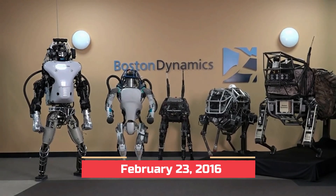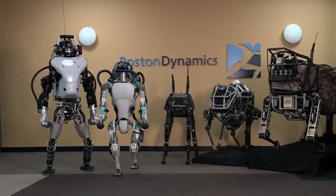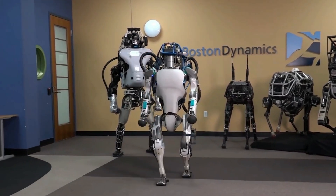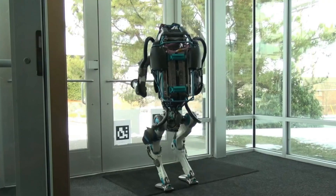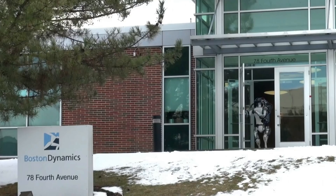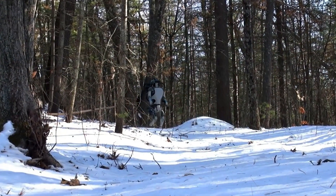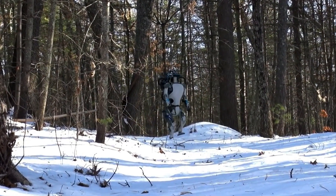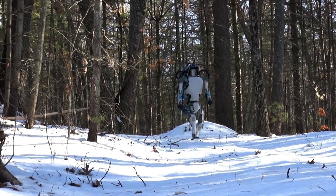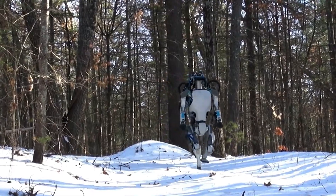On February 23, 2016, Boston Dynamics released a video of a new version of the ATLAS robot on YouTube. This video showed how specialized it is for mobile manipulation and how skilled the robot is at walking over a wide range of terrains. It uses sensors in its body and legs for balance calculations, and LiDAR and stereo sensors in its head to avoid obstacles, check the terrain, navigate, and manipulate objects even when the object is moving.